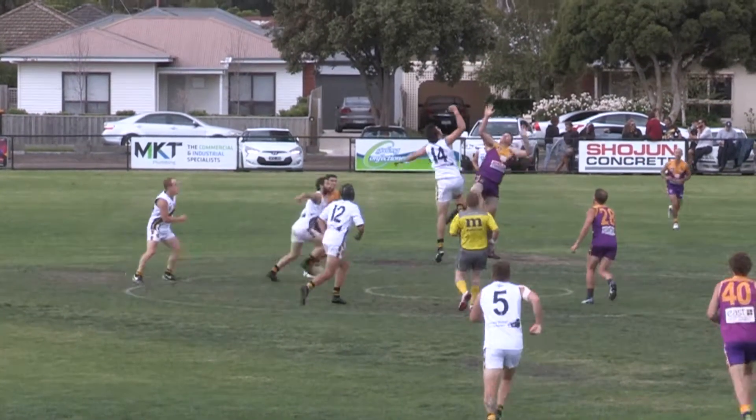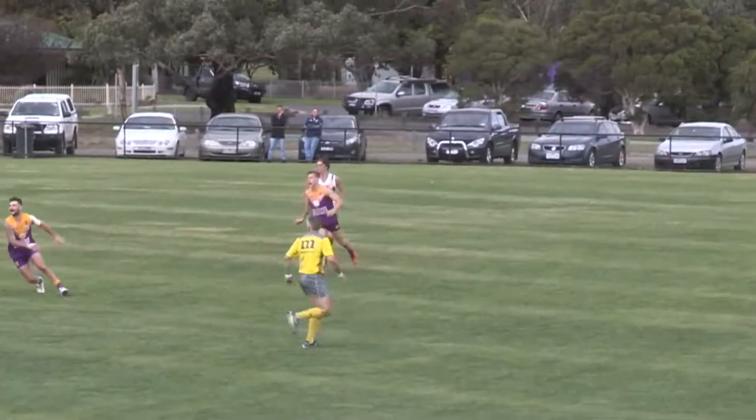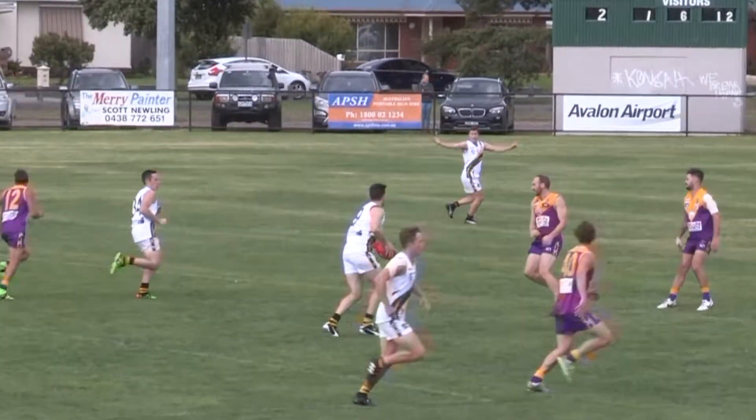Ball back in the middle of the ground. Both ruckmen go at it, hardly got a touch. Ends up in the hands of Broman, who delivers the ball into the half-forward line. Stephenson read the flight of the ball nicely.